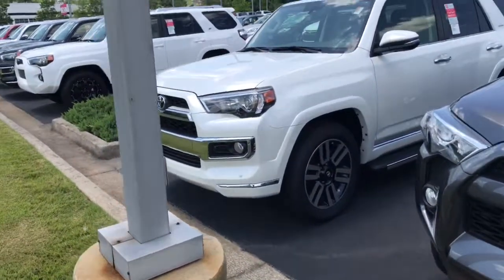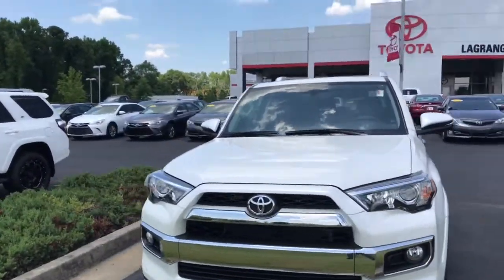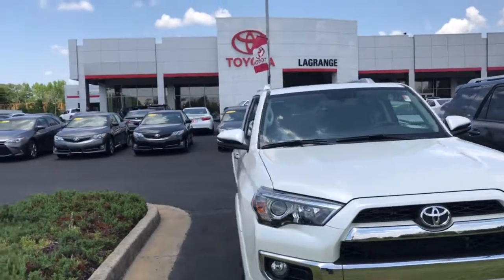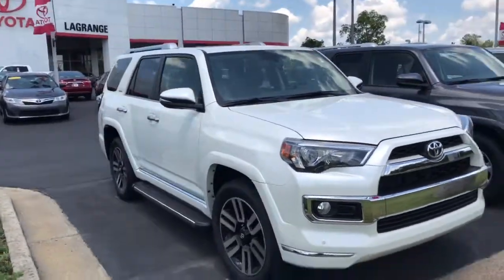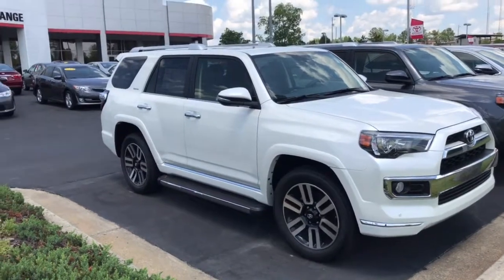First off, just want to introduce myself and show you a little bit of the selection that we have. We have a really good selection of 4Runners right now, so I'm going to show you what we do have. All of them are listed on our website at LaGrangeToyota.com.